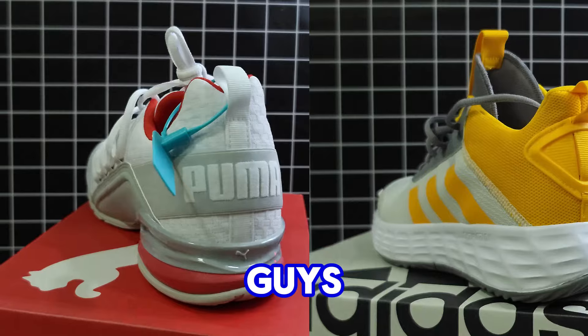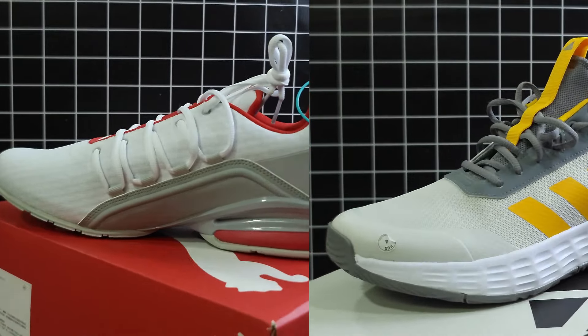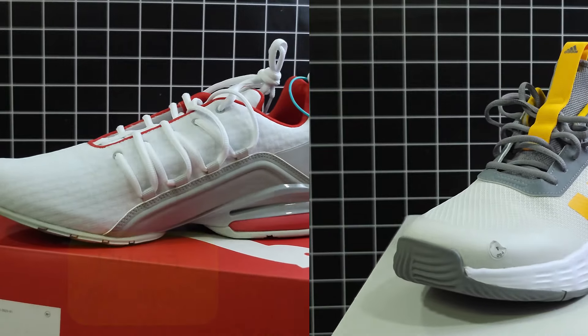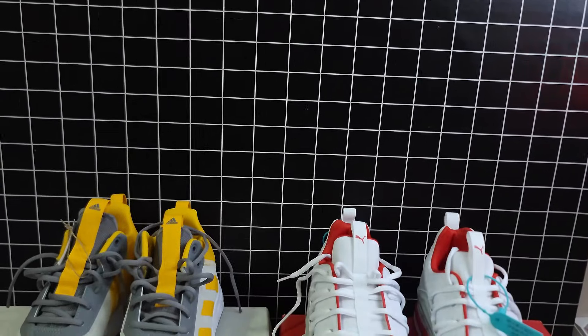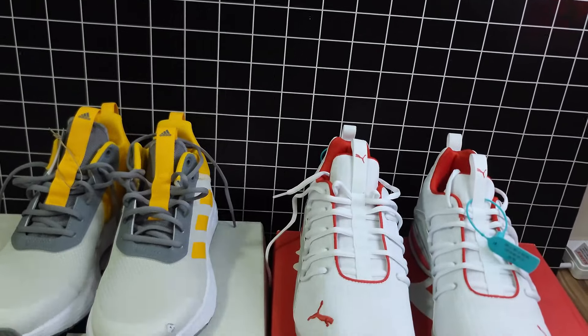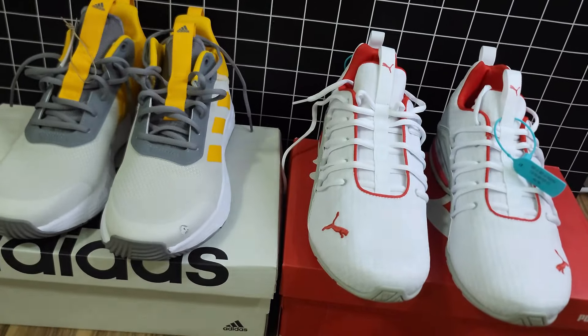Welcome back to Freeway Studio guys. Today we are putting two popular sneakers head-to-head: the Puma Excelion and the Adidas Won The Game 2.0. Both are stylish, comfortable, and performance-driven, but which one should you choose? Let's break it down.